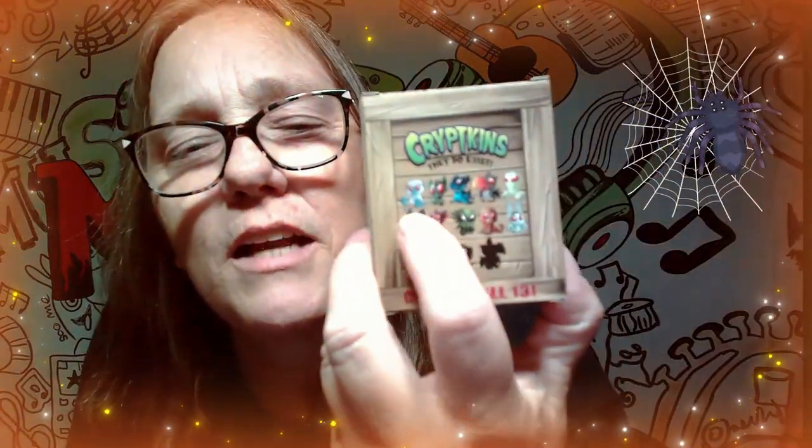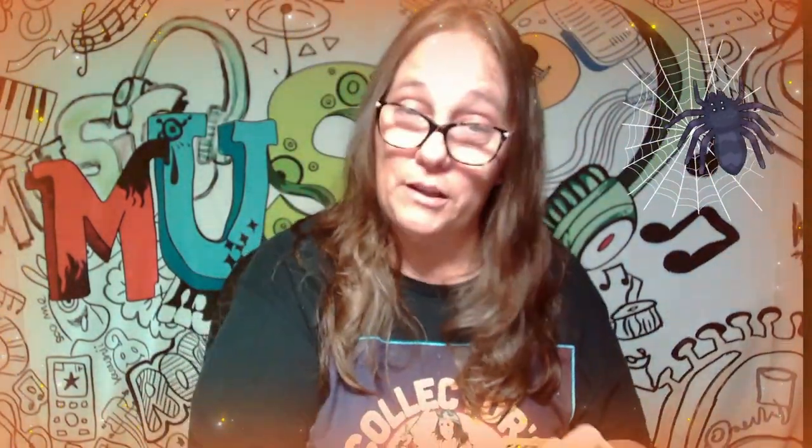See which Cryptkin we can score. There are so many cool ones — this first one looks kind of like a Yeti. There's also one that looks like a Kraken, and there's a bat. They're all so cute, but let's see what they really look like, because pictures look cute but we need to see the real thing.